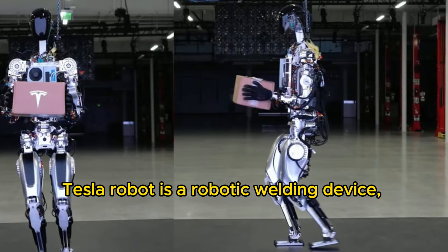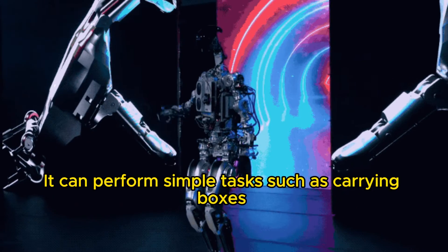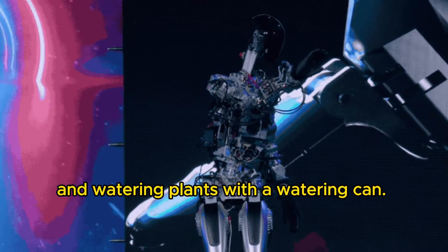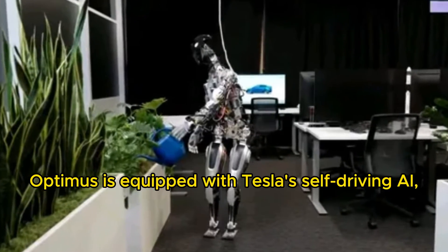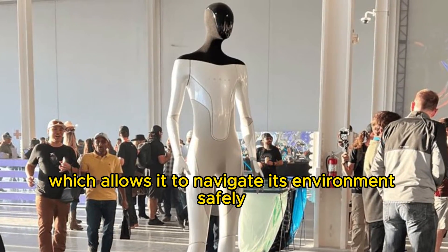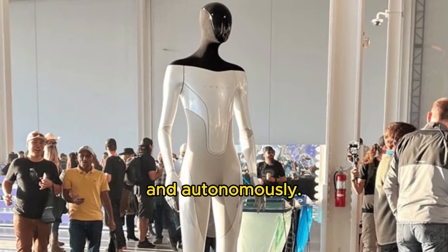Tesla robot is a robotic welding device. It can perform simple tasks such as carrying boxes and watering plants with a watering can. Optimus is equipped with Tesla's self-driving AI, which allows it to navigate its environment safely and autonomously.